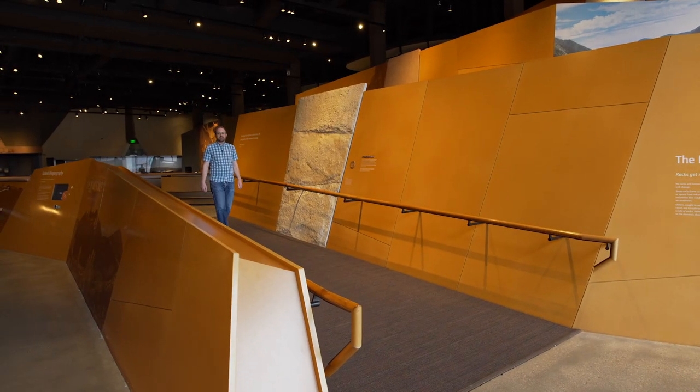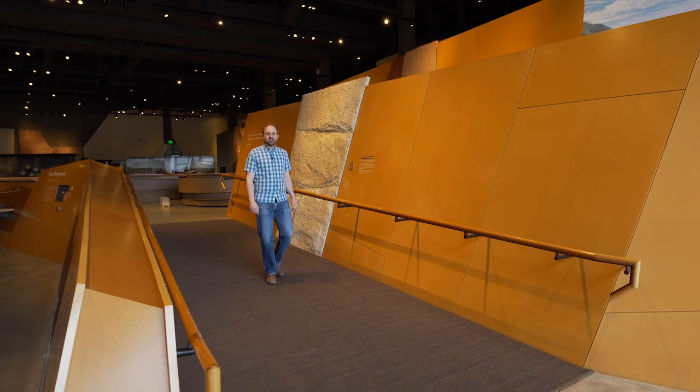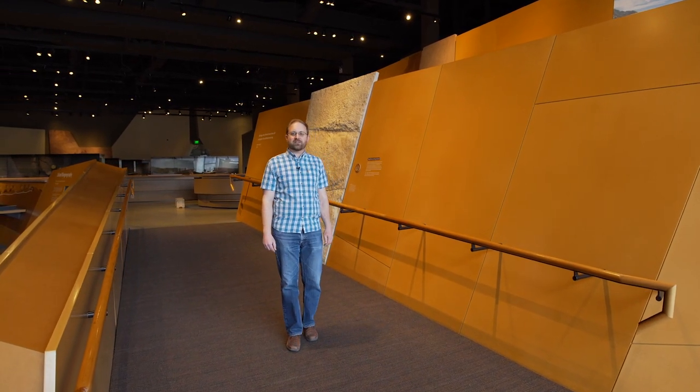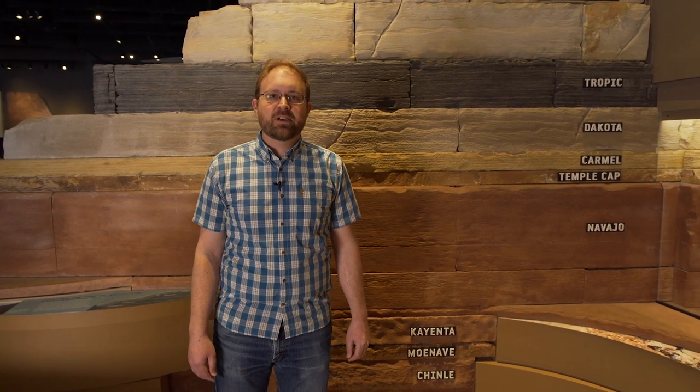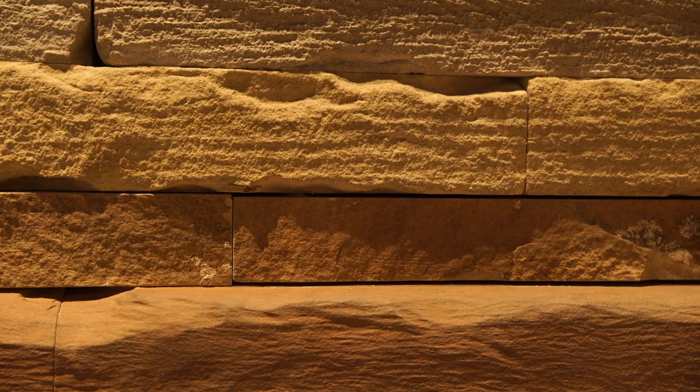Welcome to the Land Exhibit here at the Natural History Museum of Utah. Here we explore Utah's diverse geologic past and learn about how the Earth works. Utah has an amazing geologic record that stretches back over a billion years. A lot of that record is represented by sedimentary rock layers preserved on the Colorado Plateau in central and southern Utah, and we've got some of those rock layers on display here behind me.